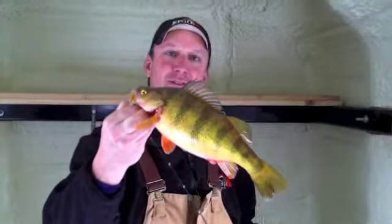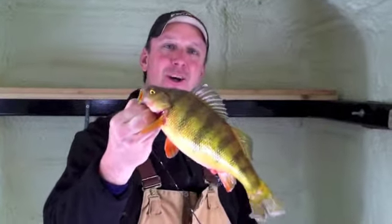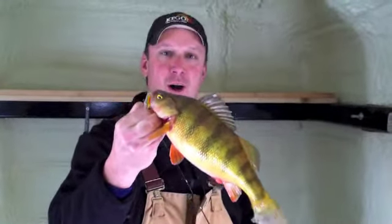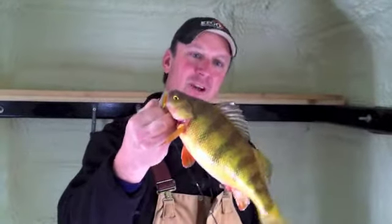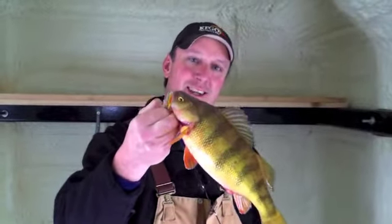This right here is a Devil's Lake perch, and to get on these perch right now, call Woodland Resort at 662-5996, and you can be catching perch like this in no time.